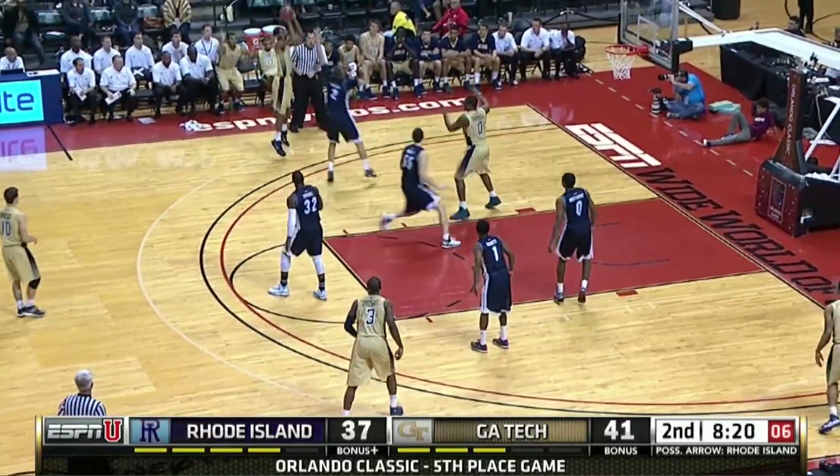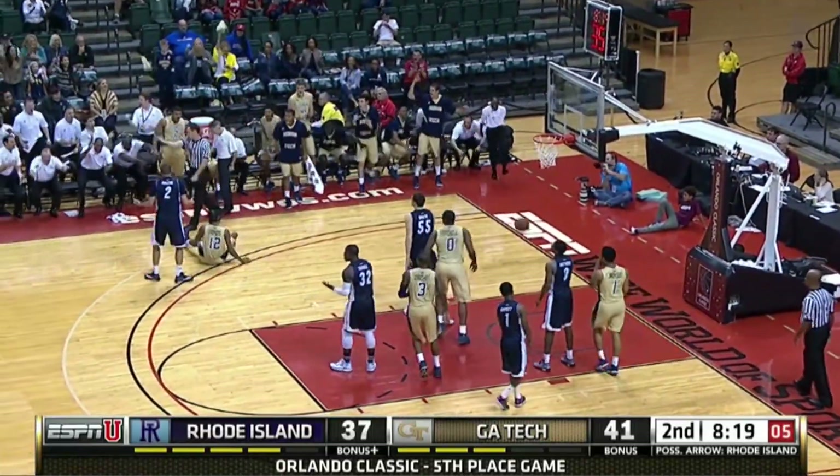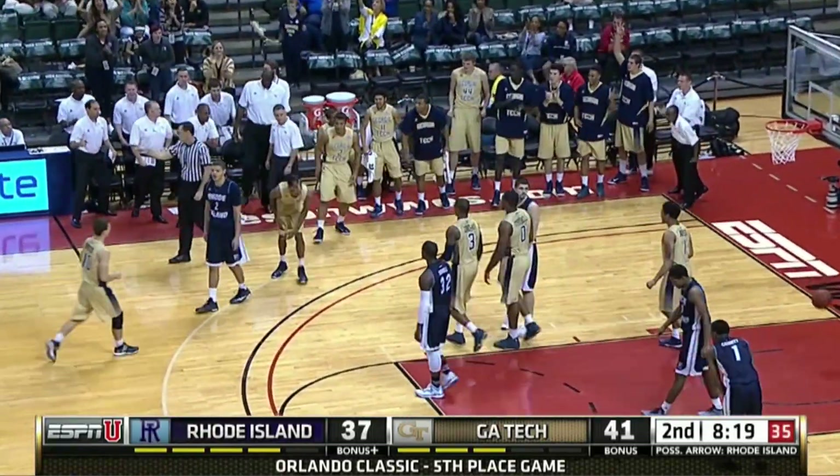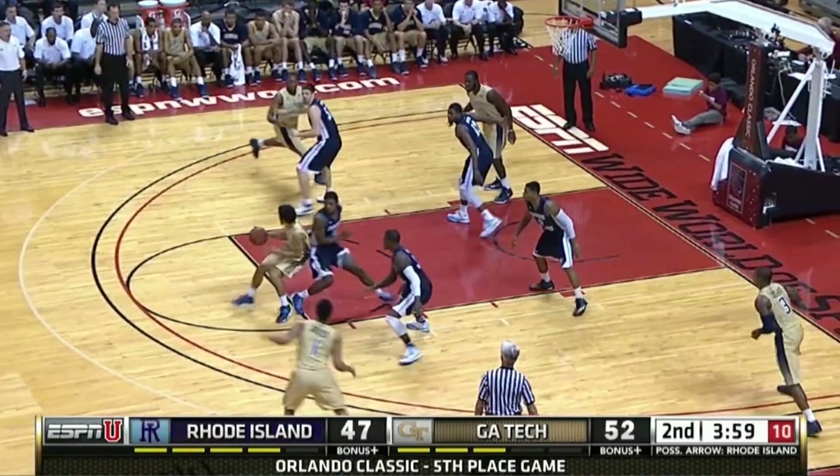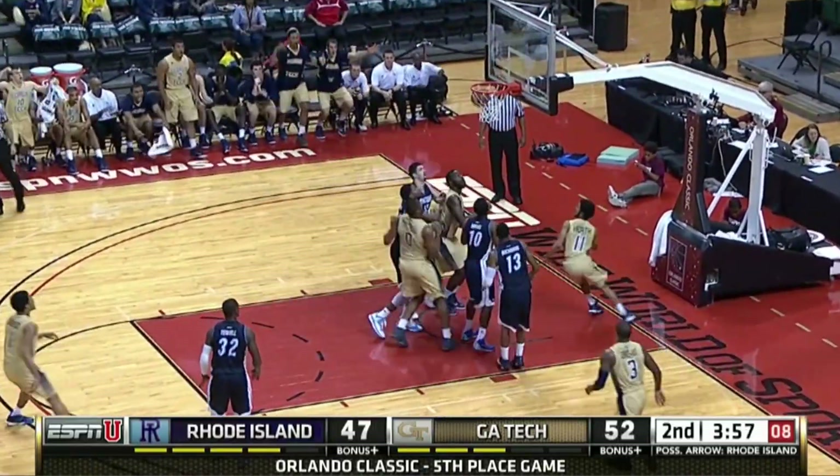Stephens from the wing hits, and he's fouled — a four-point play. Georgia Tech gets the lead back up to eight. Then Josh Heath spins and the lay-in.